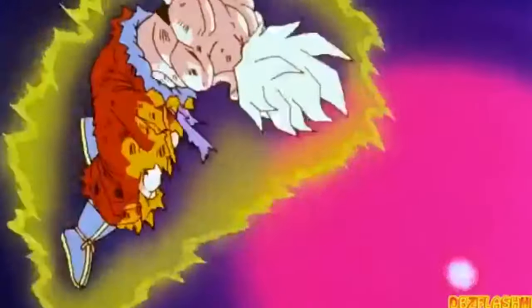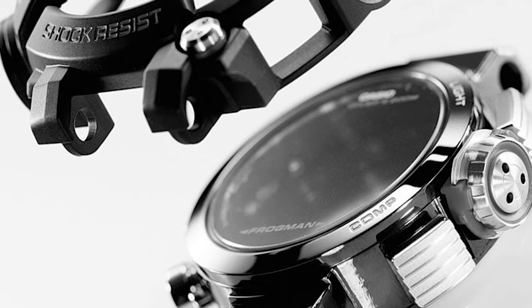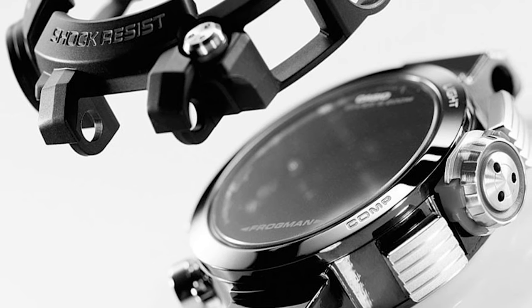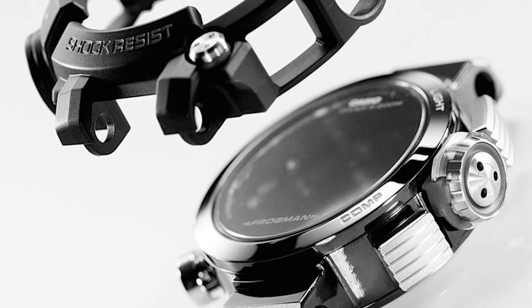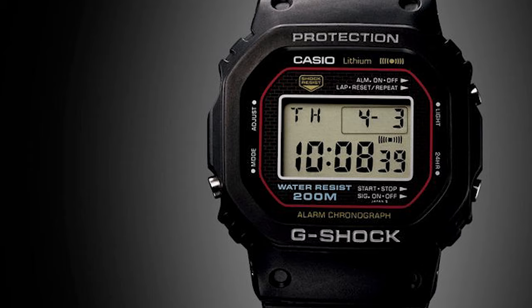This watch project was started by a man named Kikyo Ibe and a few of his fellow engineers. What they set out to do was make the most rugged and tough watch the world had ever seen. They called their concept the Triple 10 concept: the watch had to have a 10-year battery life, water resistance up to 10 bars of pressure, and shock resistance from a drop height of up to 10 meters.